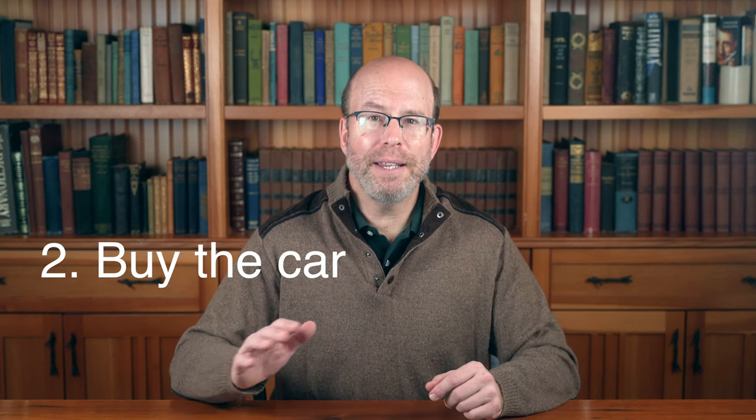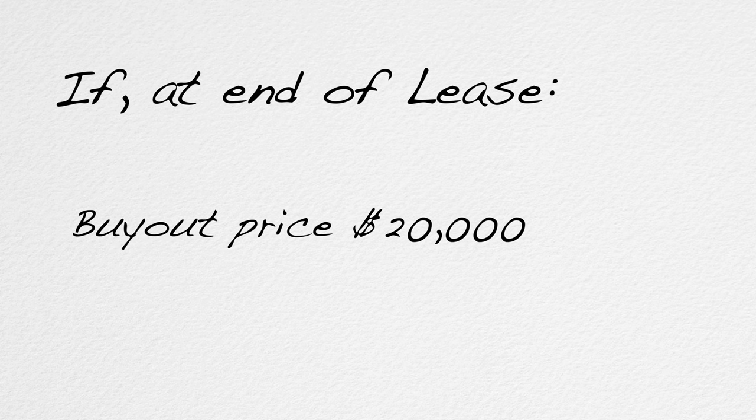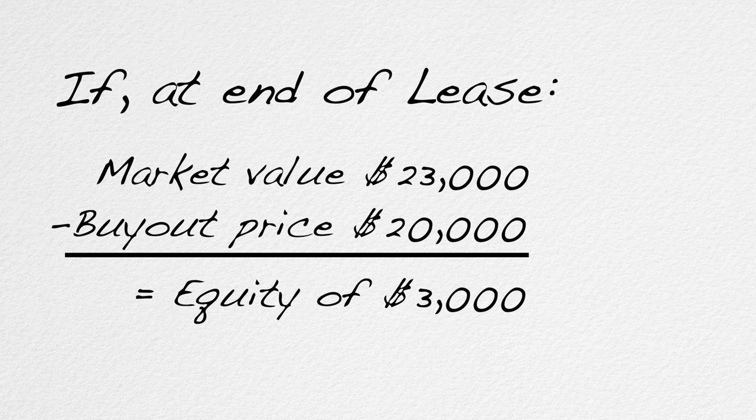Option two: you could buy the car for the buyout price, then own it and do whatever you want with it, including immediately reselling it. Option three: if at the end of the lease term the car has a market value higher than your buyout price, you could use the lease car as a trade-in towards a new lease or purchase. For example, if your buyout price is $20,000 but the market value is $23,000, you have $3,000 of equity that can be used as a down payment. If you simply turn the car back in, you'd be giving the lease company $3,000 that should be yours.